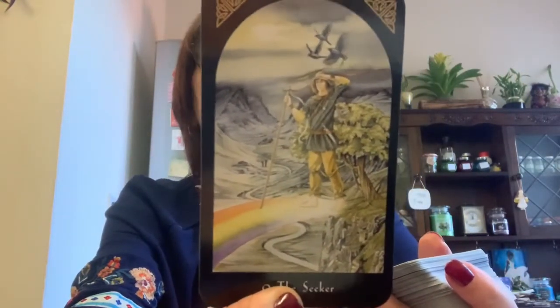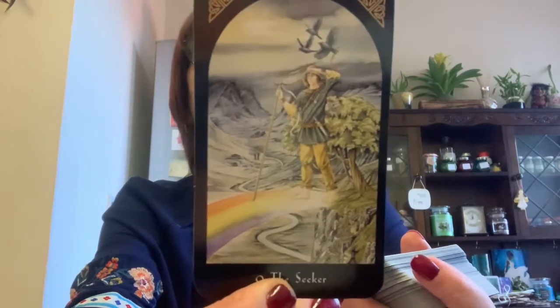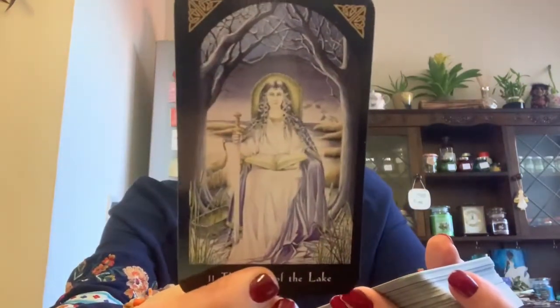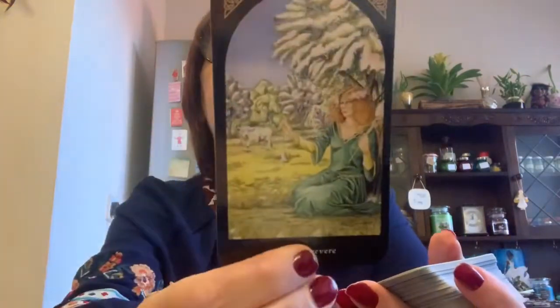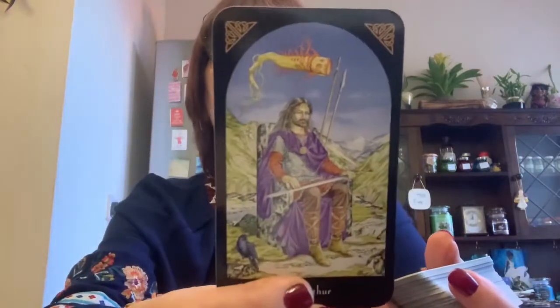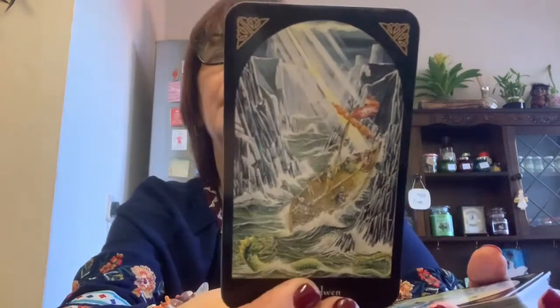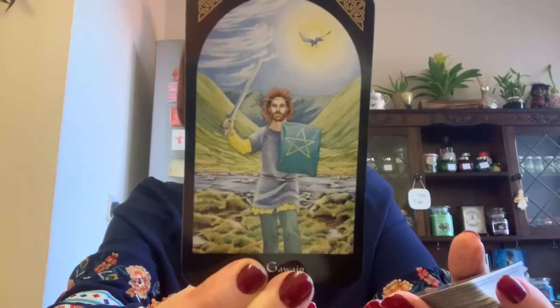All the cards have name changes, and the book does explain them. We have: The Seeker, Merlin, The Lady of the Lake, Guinevere for the Empress, and for the Emperor — Teliezin, the White Hart for the Hierophant. For the Lovers — Pridwin. The images on this are gorgeous. You'll have to excuse how I pronounce these as I'm not very good at Celtic or Gaelic pronunciations. This one is the Grail Hermit — isn't that gorgeous? And then we have the Round Table for the Wheel.